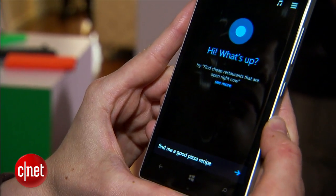Now, if you want to learn more about it, I definitely recommend that you check out my full hands-on review of the Nokia Lumia Icon from Verizon. For CNET, I'm Jessica Dalkor.